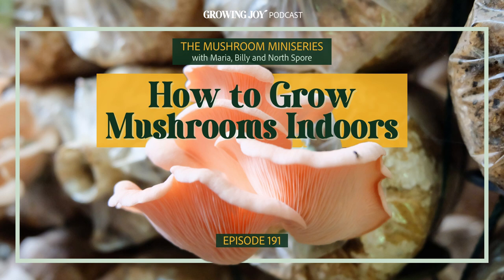What would be three great beginner mushrooms to grow in a Martha tent, and three next-level ones? You mean beginner mushrooms.